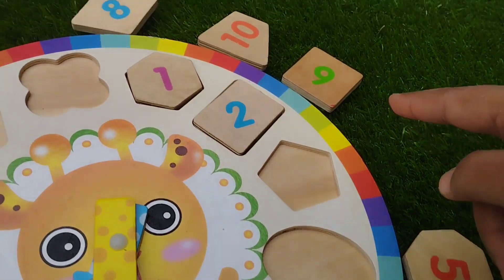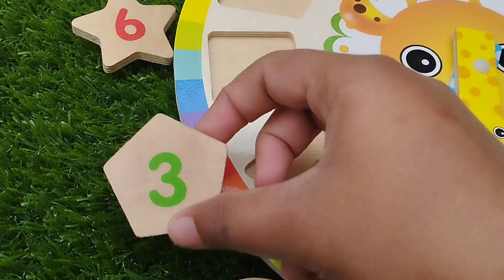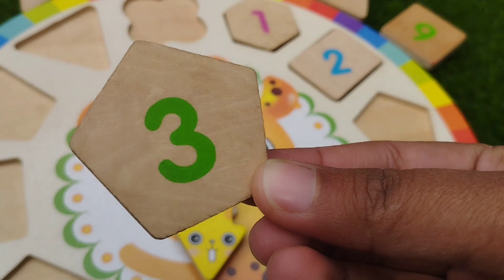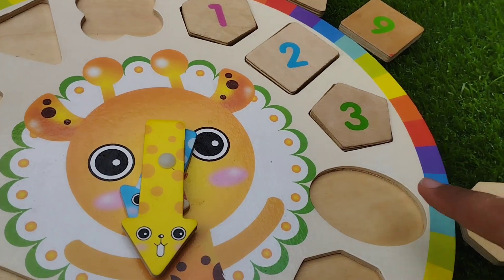The next shape is pentacoin. This is pentacoin. The number is three. Pentacoin.